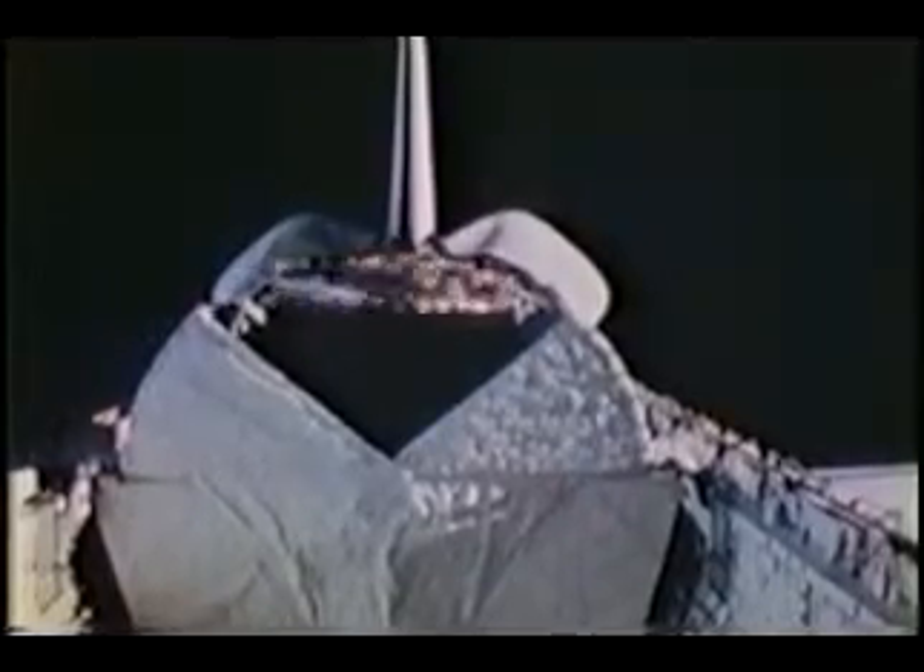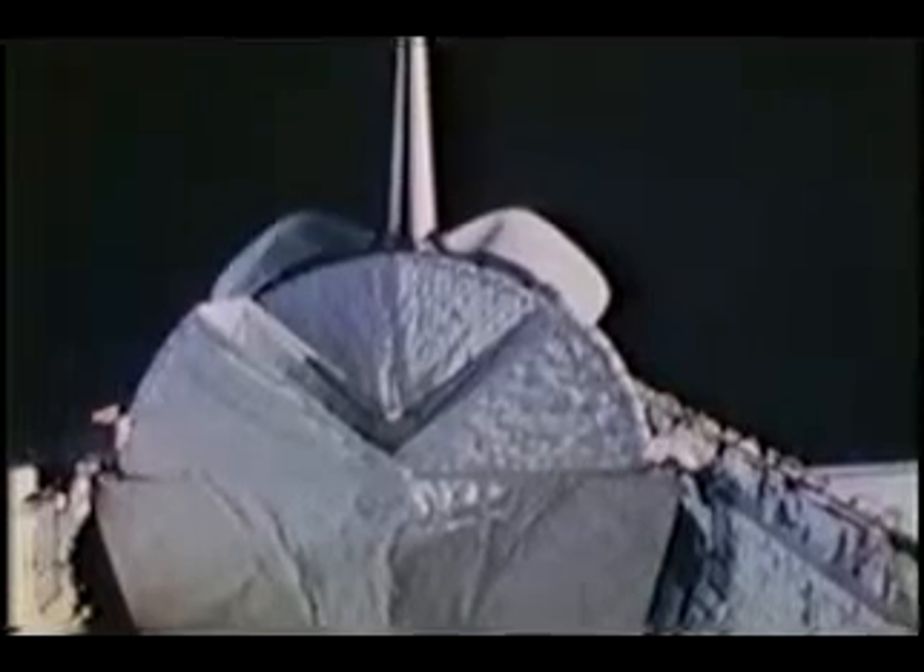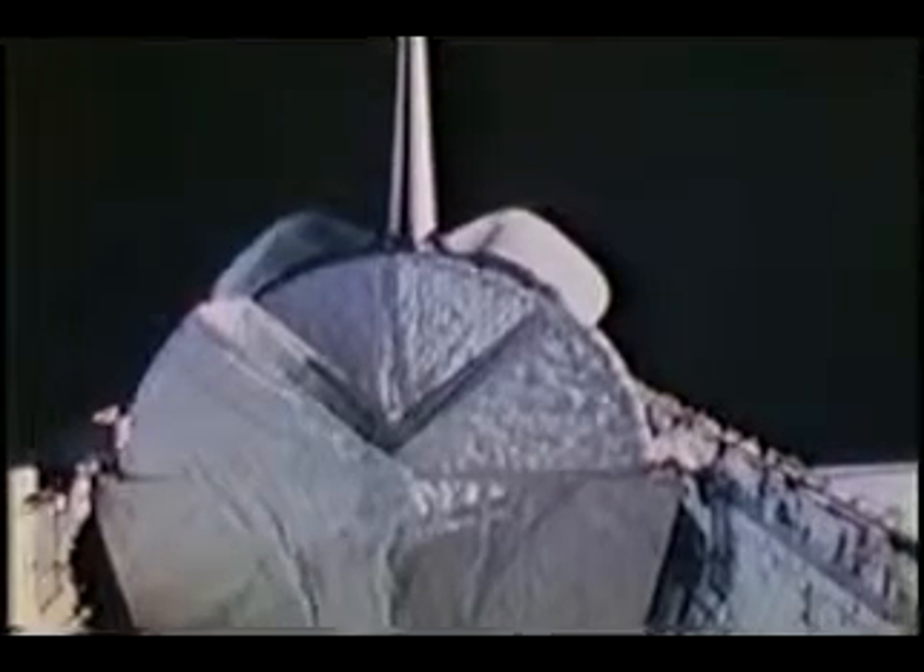And the same view but from the other window during the deploy — and that is exactly how it looked. The only difference in real life, there was a large and loud bang just as it let loose, which got our attention, believe me. And it was the sound of the pyros firing to release the hold-down clamps. That's quite a sight watching that go away from you.